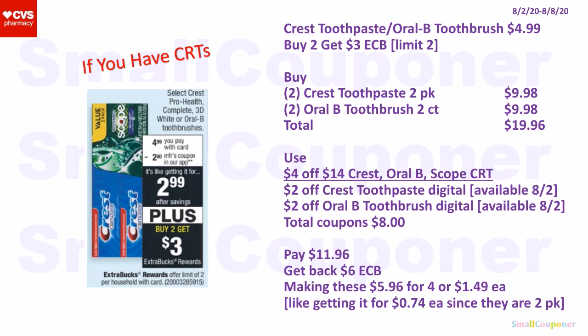If you have CRTs, buy two Crest toothpaste two-packs for $9.98 and two Oral-B toothbrush two-counts for $9.98. Again, make sure to check if the Oral-B toothbrush is included. Total: $19.96. Use a $4 off $14 Crest/Oral-B/Scope CRT, $2 off Crest toothpaste, and $2 off Oral-B toothbrush. Total coupons: $8. You'll pay $11.96, get back a $6 extra buck (you get $3 back for every two, limit of two, so buying four maxes the limit). Making these $5.96 for four or $1.49 each — about $0.74 per individual item, so roughly eight items total across the four two-packs.